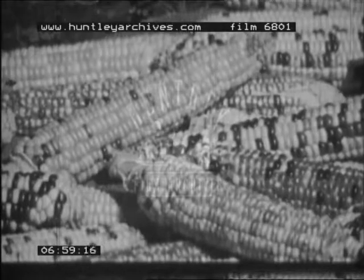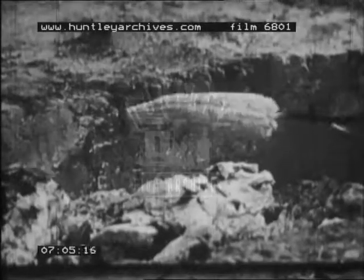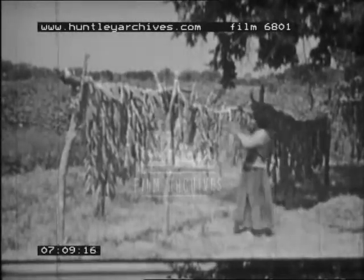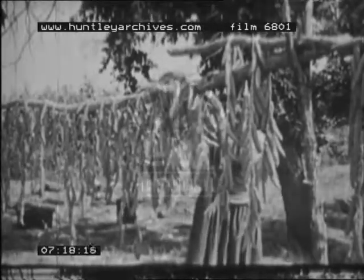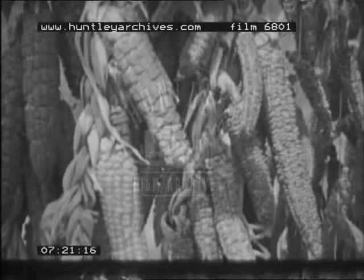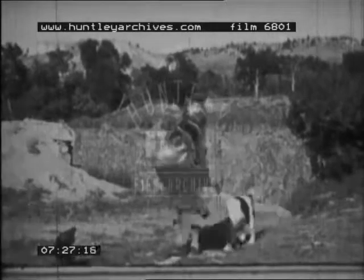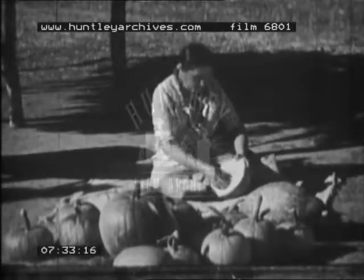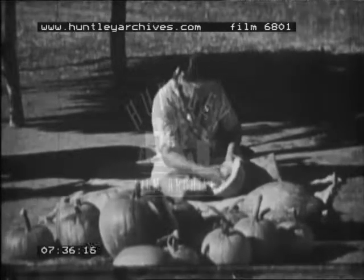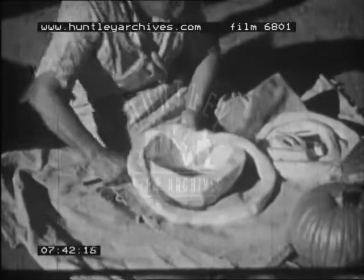Sometimes the Sioux stayed in one place long enough to raise a crop of maize or Indian corn. They roasted and ate some of the fresh corn cobs but preserved most of them by boiling and drying them in the sun. Pumpkins were grown as well. The pumpkins were cut in half and the seeds scraped out, then boiled and cut into long spiral ribbons which were hung up to dry.